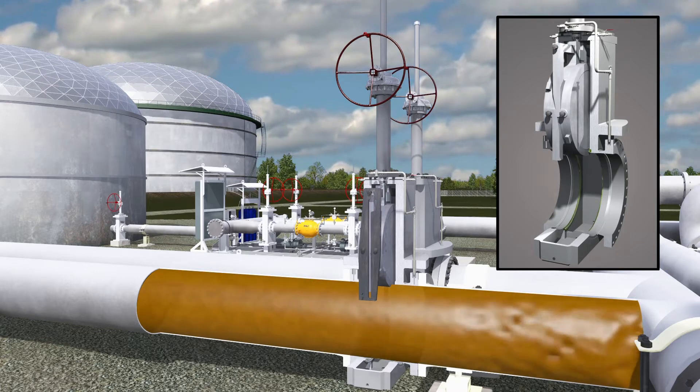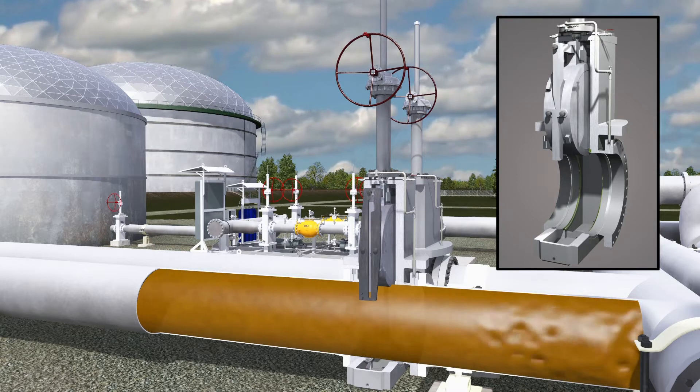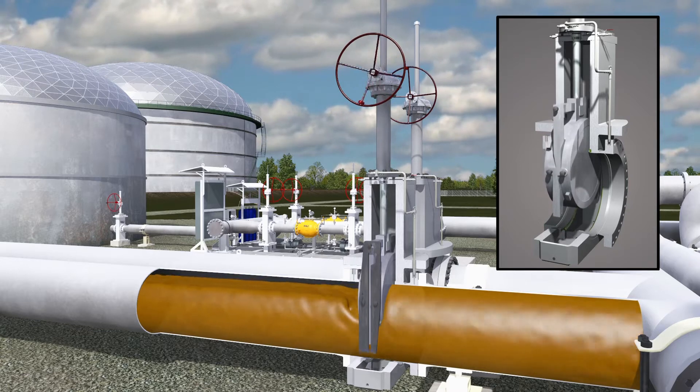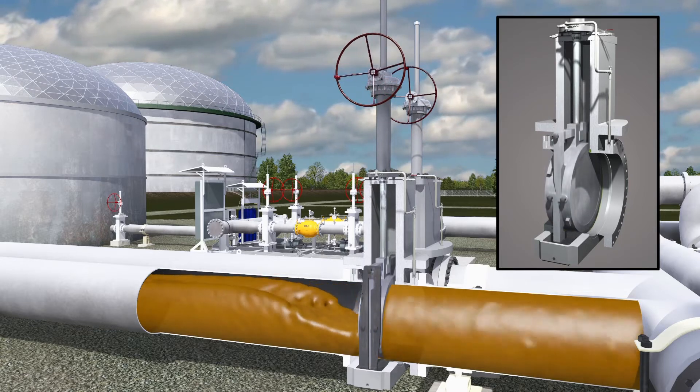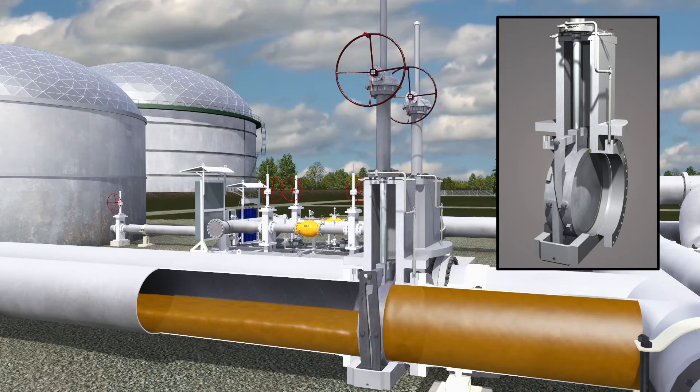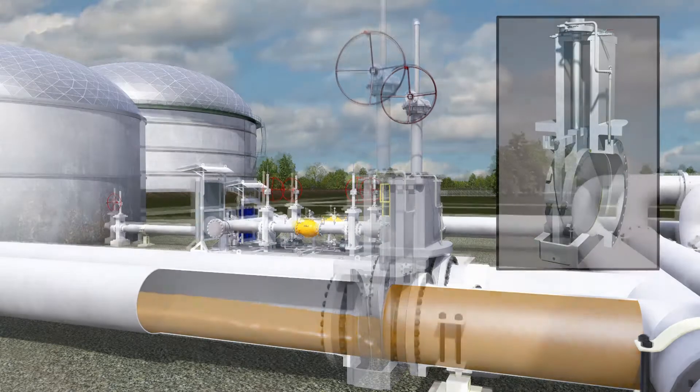The mechanical advantage provided by the angled surfaces between the gate and segment multiplies the operating thrust to provide increased sealing forces for seat sealing. The higher the stem thrust, the tighter the seal. Increases or decreases of line pressure will not affect the tight mechanical seal.